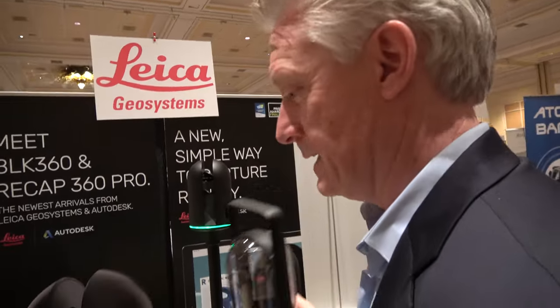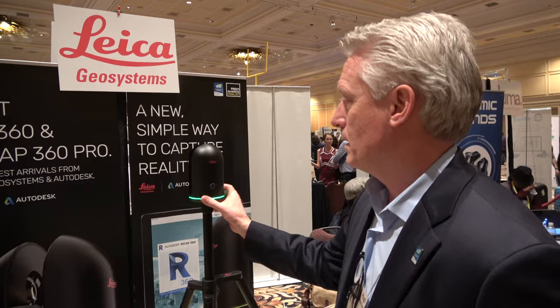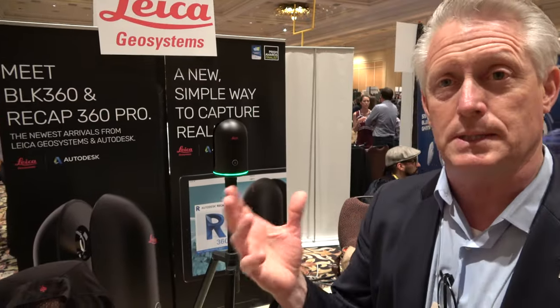And then you normally have this on it? This is the carrying case. So in construction you carry it up, put it up, and you would scan the whole environment in 3D — very precise. Yes, you press the button and in about two and a half minutes it would take a 360 scan and 360 image.